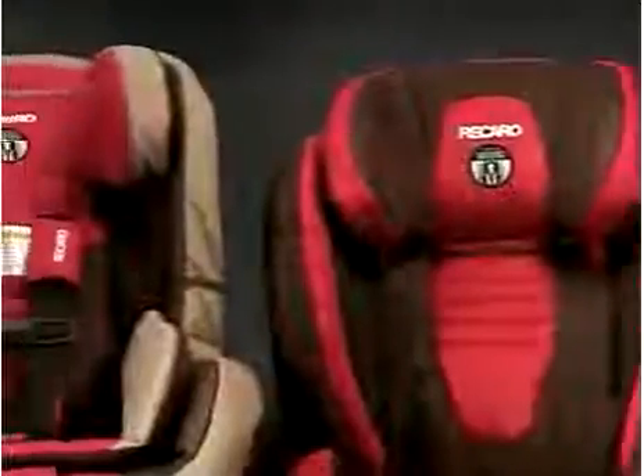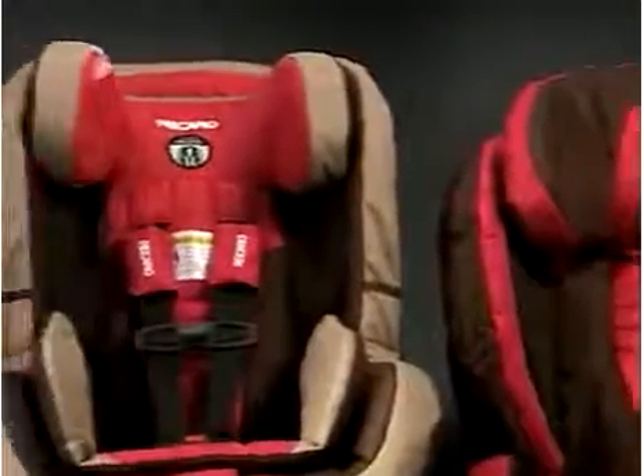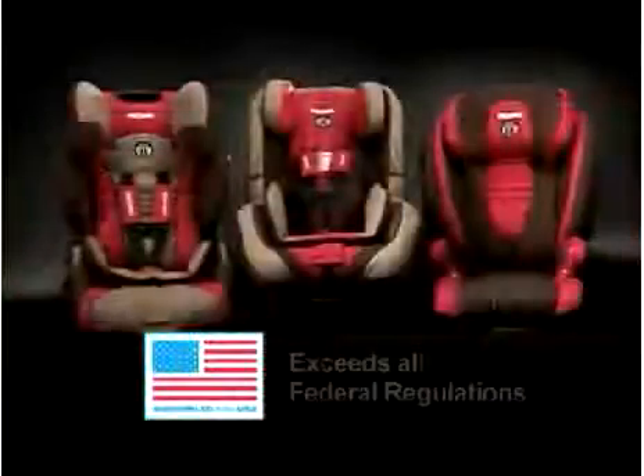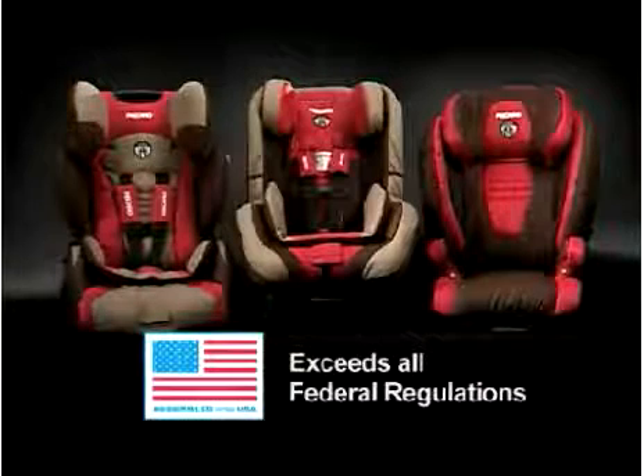The ProBooster, a part of Recaro's Pro Series child safety seats, is assembled in the United States and doesn't just meet, but exceeds all federal regulations.